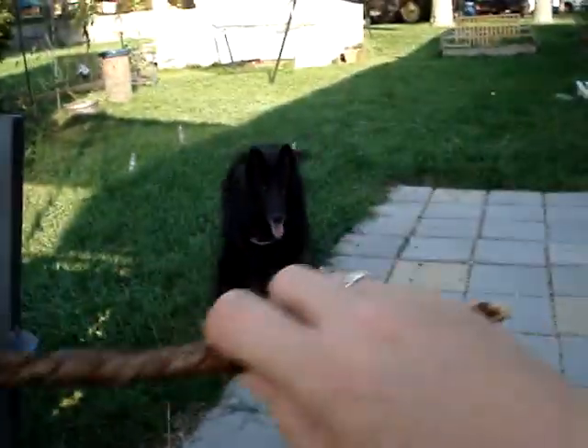All right, here I go. I can't get it. Give me your stick — put it in my hand. Gypsy, get it, Gypsy. Give it to me. Okay, good girl. Ready, here we go.